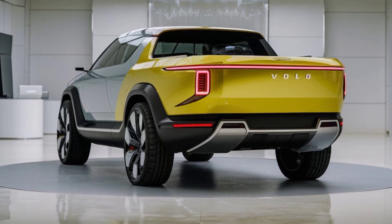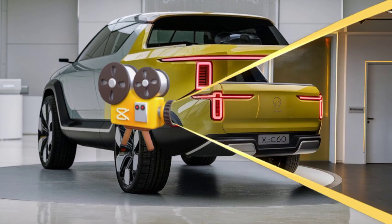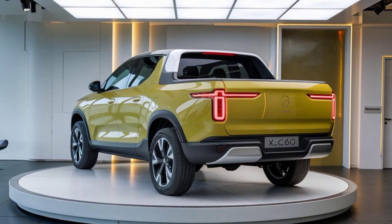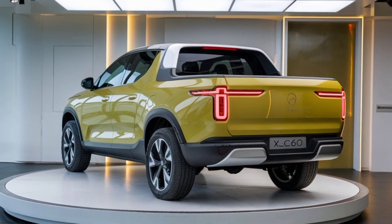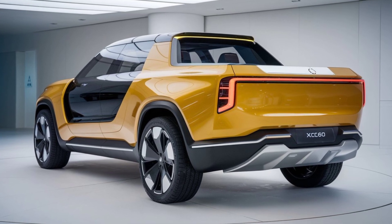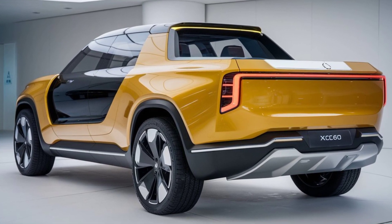Overall, the 2025 Volvo XC60 is a compelling choice for those in the market for a luxury SUV that offers a blend of style, performance, and practicality. With its updated design, advanced technology, and commitment to safety, it's clear that Volvo has once again delivered a vehicle that stands out in the competitive SUV segment. Thanks for watching — if you enjoyed this review, don't forget to like, comment, and subscribe for more automotive insights.